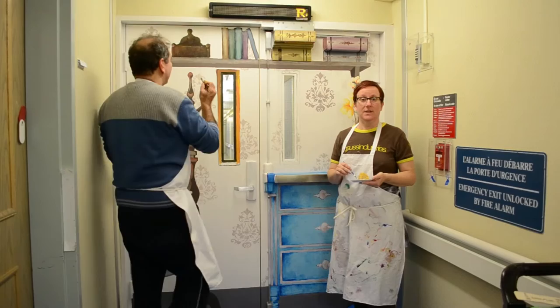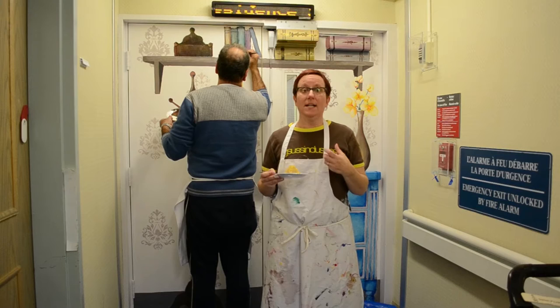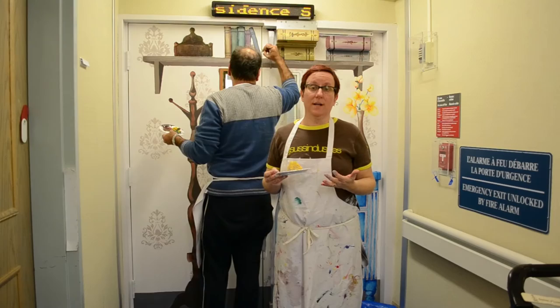A couple of years ago I was at the dementia unit and I noticed the main door on 1C had ripped torn camouflage on it, so I wanted to do something about it given that I do art in the community. So we wrote a grant — Amy Portis, who was a VP of Residential Services then, and myself — for Eldercare Foundation, and we got a grant to redo both doors of the dementia units.